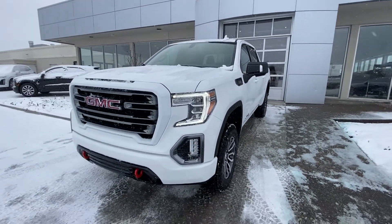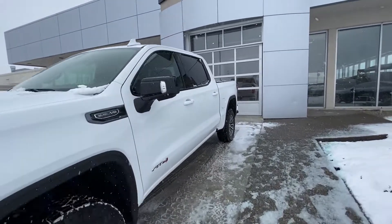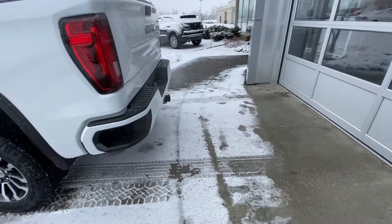We have a color matched grille, red tow hooks, LED daytime running lamps and fog lights, LED lights on the mirrors, and rear tinted windows.